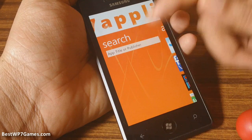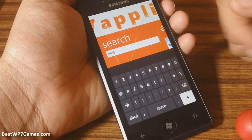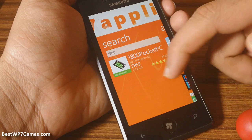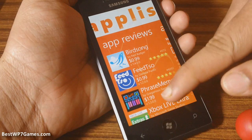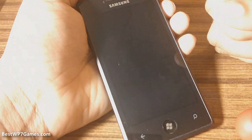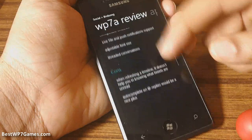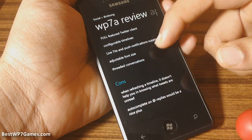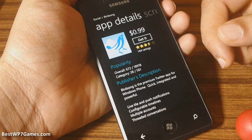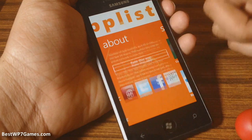You can also search for apps from the marketplace in here — you can put in a keyword and search and that'll show you the app. And you can check out reviews from their website as well. And that's pretty much it. Thanks for watching.